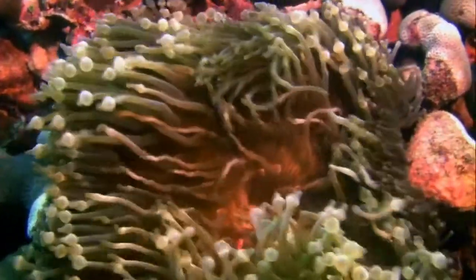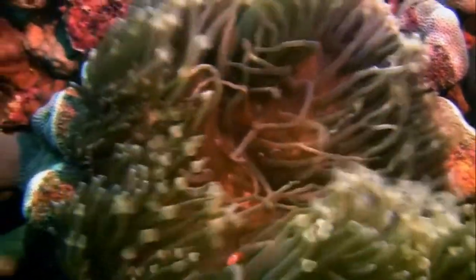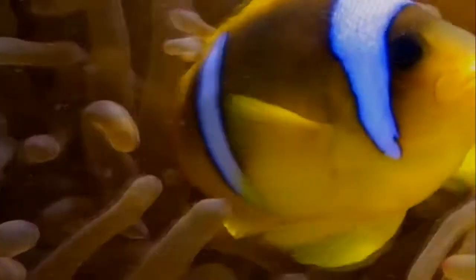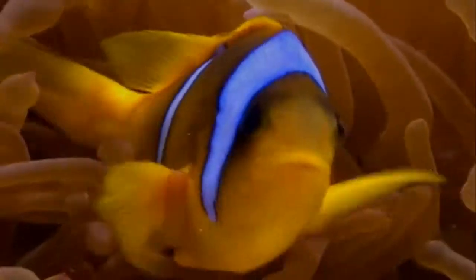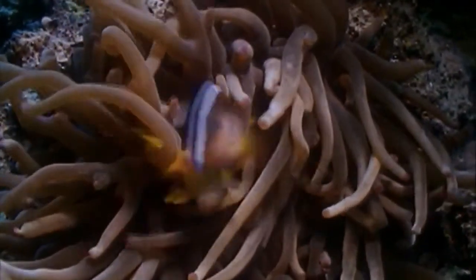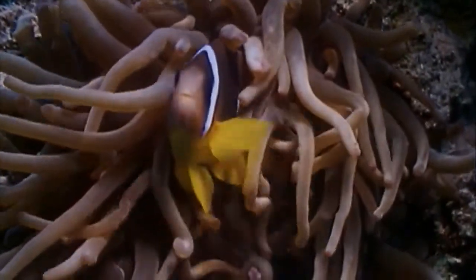Most fish avoid the stinging tentacles of the sea anemone, but the clownfish makes a home right in among them. A special coating on its skin protects the clownfish from being stung. In this way, the clownfish is safe from predators. In return, the clownfish may share food with the anemone and provide protection against anemone-eating fish.